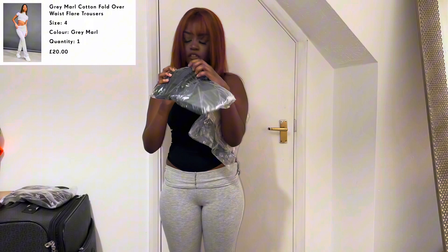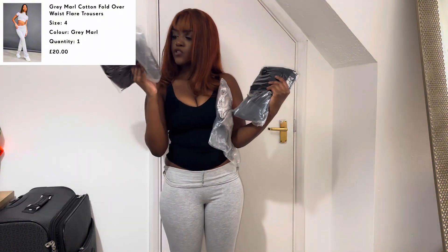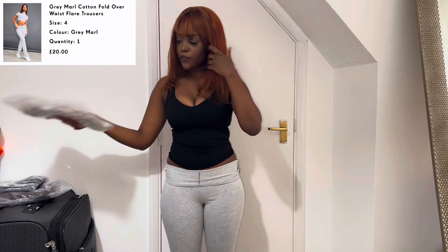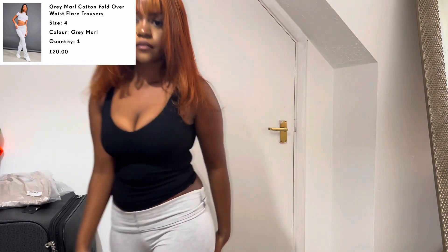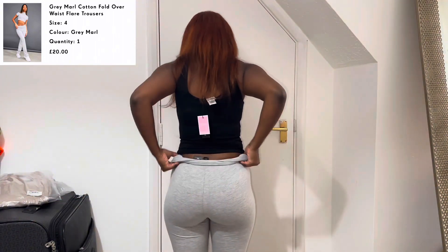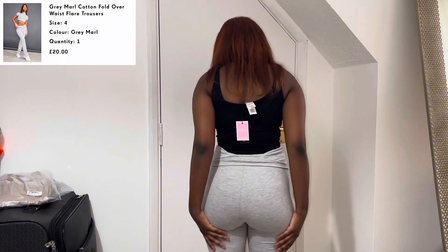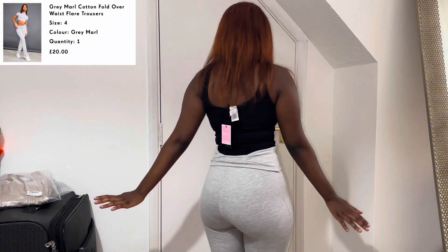The black is in a size four and the chocolate brown one is in a size four as well. Let me show you the back — pulling these up so it's a bit more accurate. This is just the back of it — very figure-hugging.